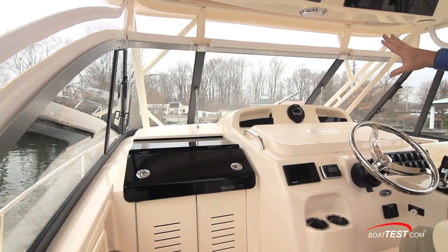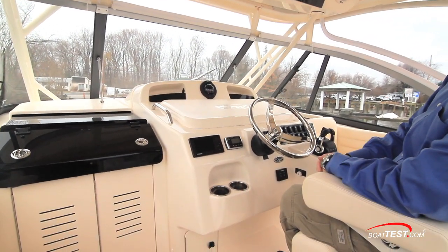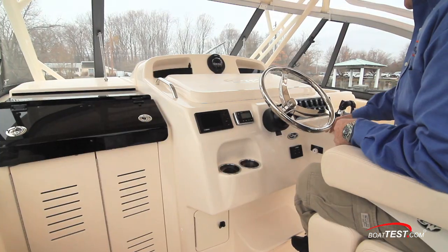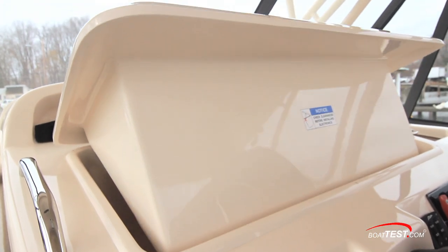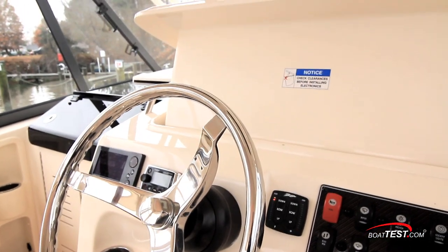The windows have been raised to provide more visibility to either side of the compass. Those storage compartments used to house the gauges, which have now been moved down to the lower panel. The reason for that is because when the electrical panel was raised, you weren't able to see the gauges up there. With this panel raised, now we have open real estate for two 12-inch displays.